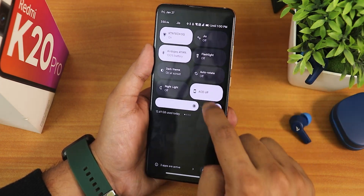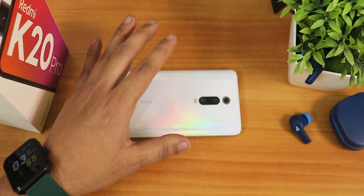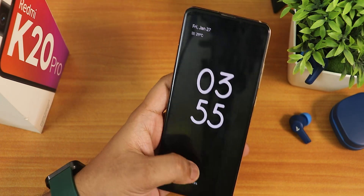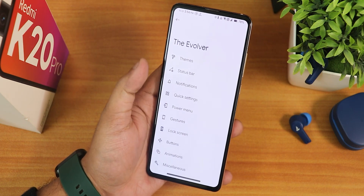The pickup gesture is also working fine. If I just lock the device with always-on display turned off and pick it up, as you can see the pickup gesture has worked perfectly fine. No issues whatsoever with all these gestures — everywhere it's just a buttery smooth experience.